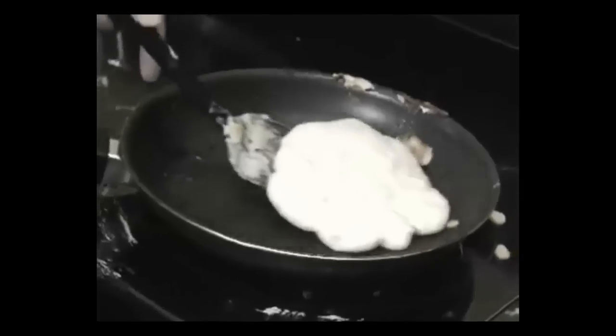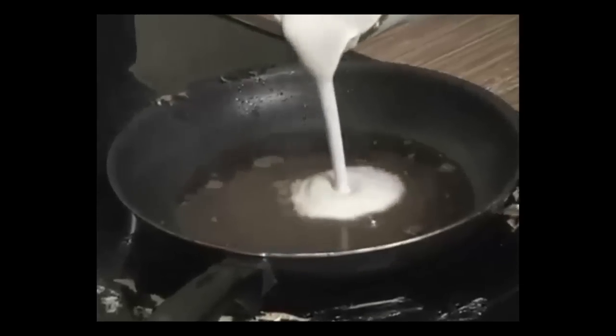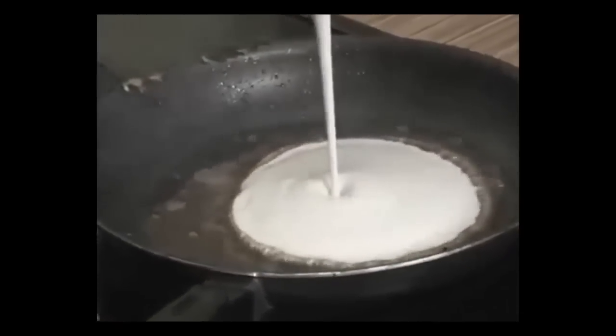You flip, but they flop. You flip, but they flop. Now your pancakes are a mess, and all that butter and fat to cook them? There's got to be a better way.